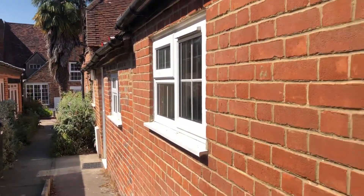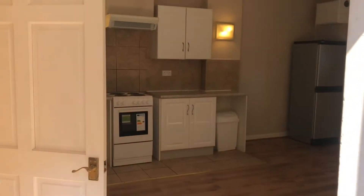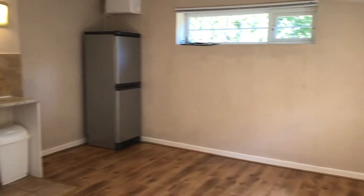Hi there, it's Lucy from James Robinson and I'm over at High Street in Hungerford. Here we have a one-bedroom ground-floor apartment just off the High Street in Hungerford, it's got its own entrance.